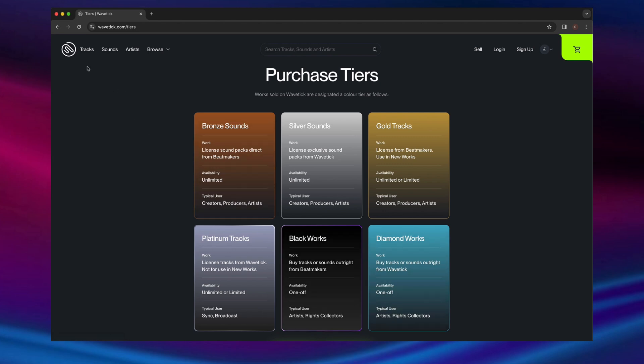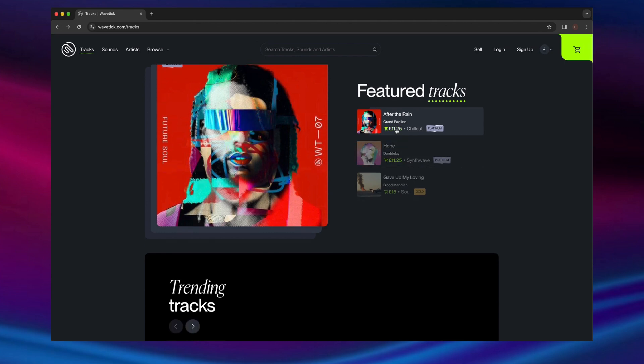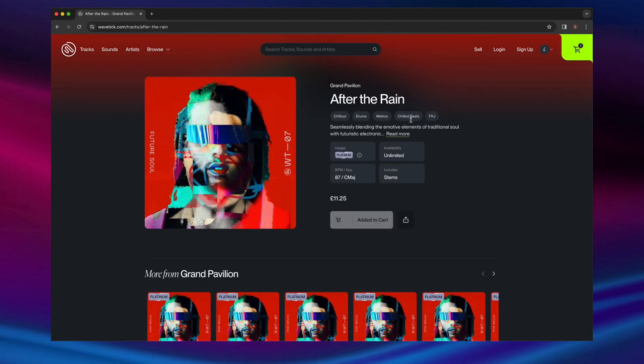Black and Diamond works are truly one-off licenses. When purchasing tracks or sounds on platform, the price you see is for all usage types. There's no need to pay for an additional license for pro use. This means platinum tracks can be used for all sync applications, and include stems for full broadcast flexibility.